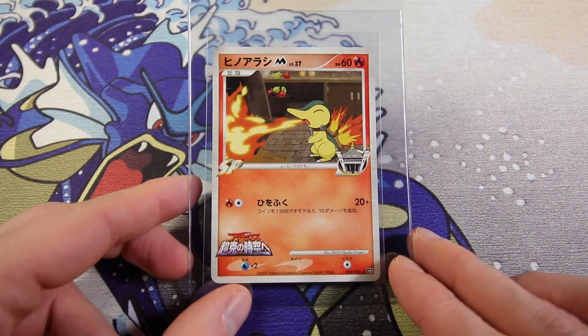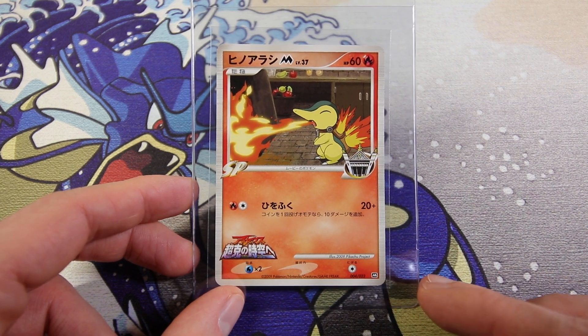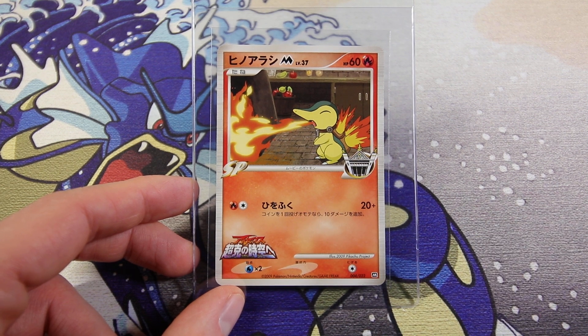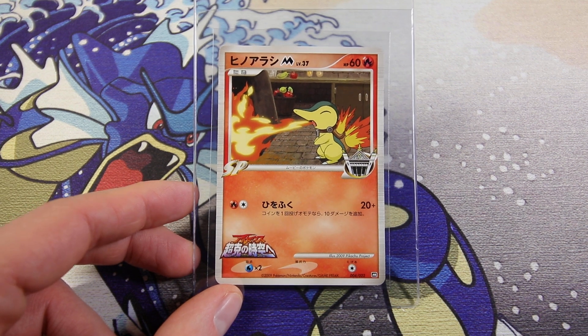Next up we have another Cyndaquil non-holo. This is from the Arceus Movie Random Pack mini set. I really like this set - there are a lot of really cool cards. They're all exclusive Japanese cards, all very affordable. If you're looking for some interesting cards to add to your collection, I think these are pretty neat. They're affordable because they are quite niche, but I really like these.